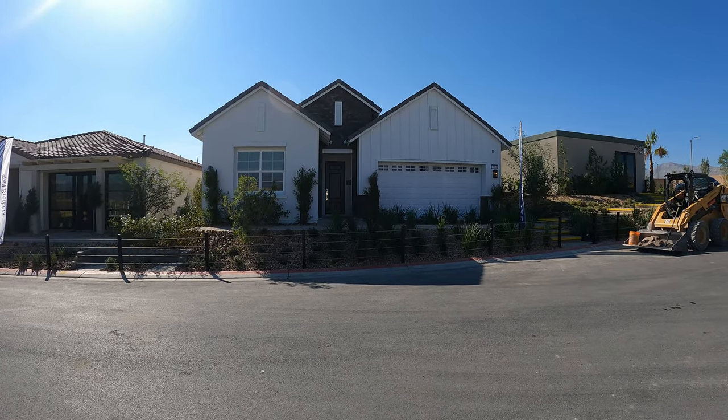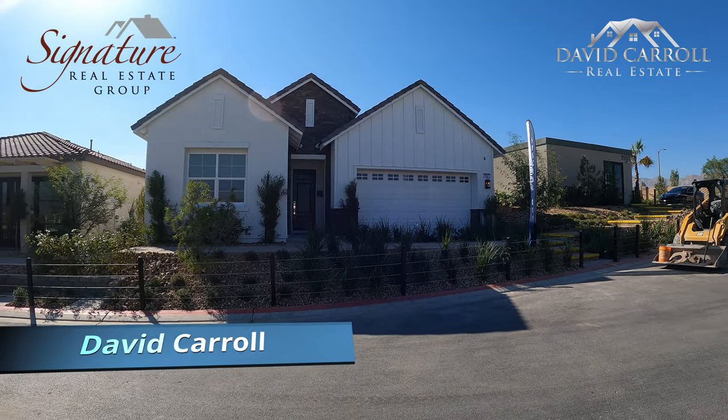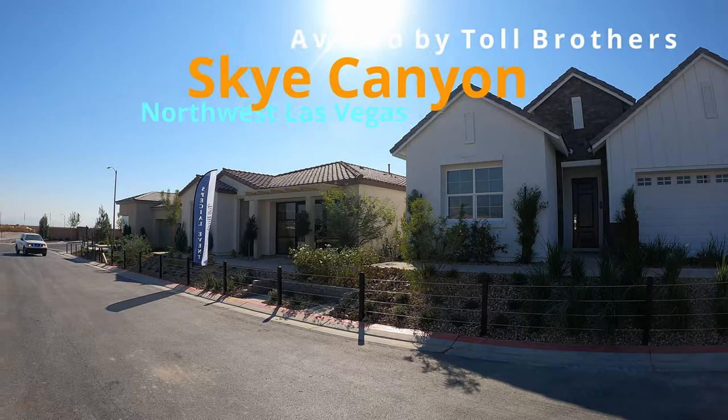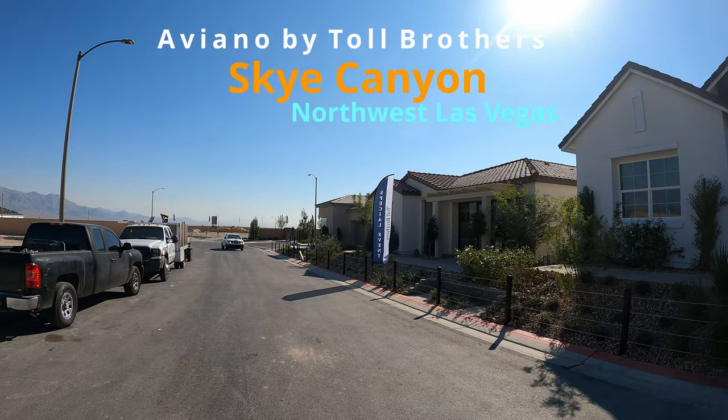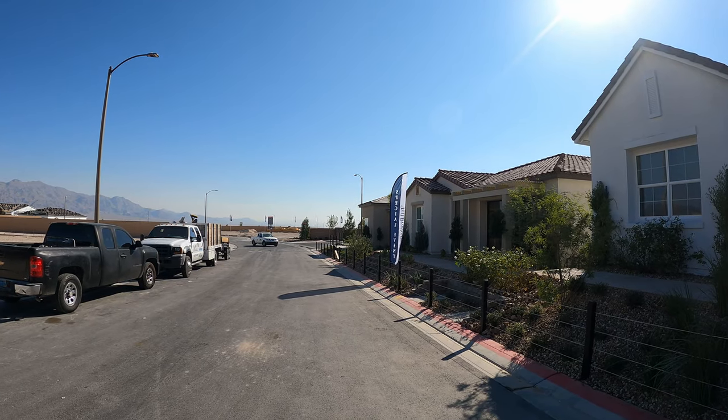What's up everybody? Welcome back to the channel. I'm David Carroll, your Las Vegas realtor with Signature Real Estate Group, and today we're here at Aveeno by Toll Brothers. We're located out here in Sky Canyon, right next to the Smiths Marketplace Center.